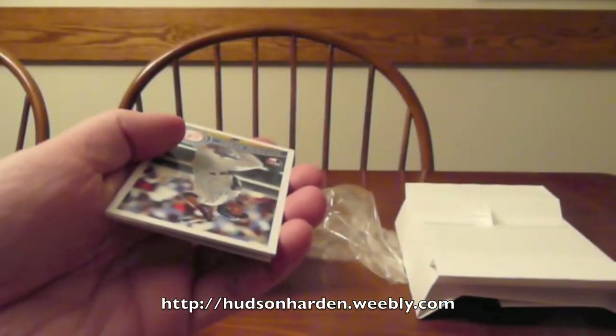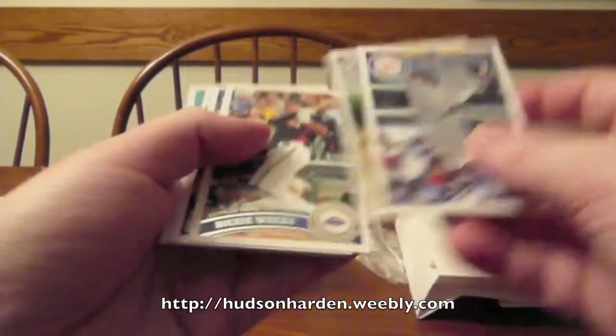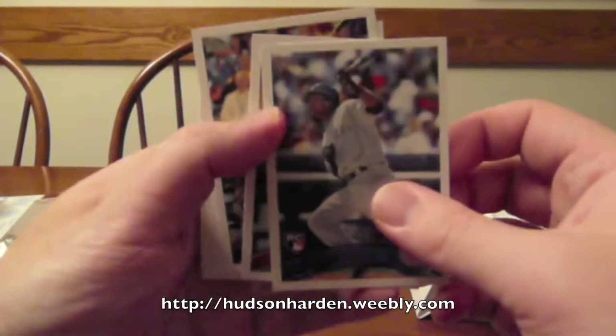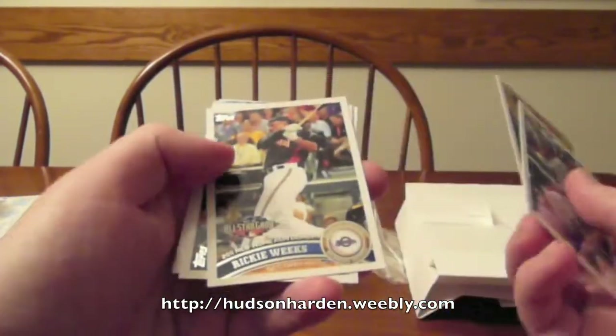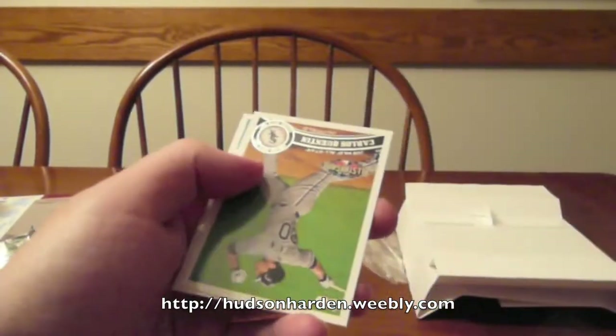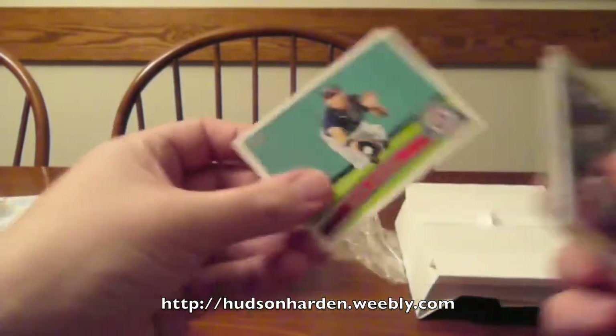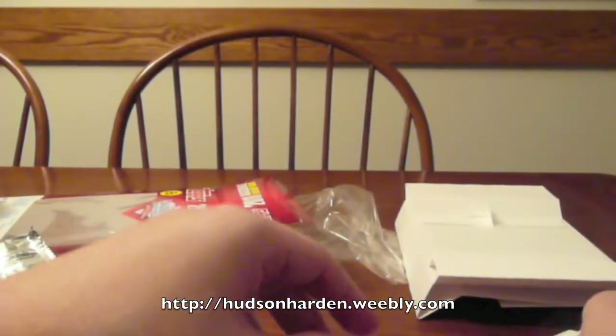And what fell out of here is Carlton Fisk, Kimball Champions. You have Eduardo Nunez, Matt Stairs, Ricky Weeks, Carlos Pena, another diamond giveaway card, Carlos Quentin, and Rick Ankiel. So that does it for the Topps Update.